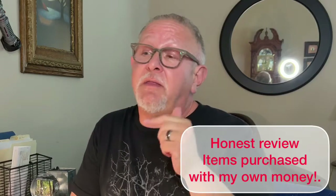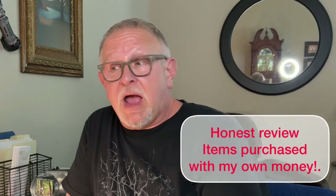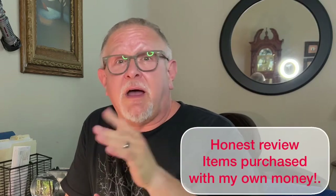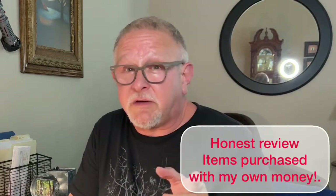First off the bat, let me tell you, this is my honest opinion of iBuyDirect. I'm not reimbursed by them. I'm not sponsored by them. This is my honest opinion of these glasses and this company, and here it goes.